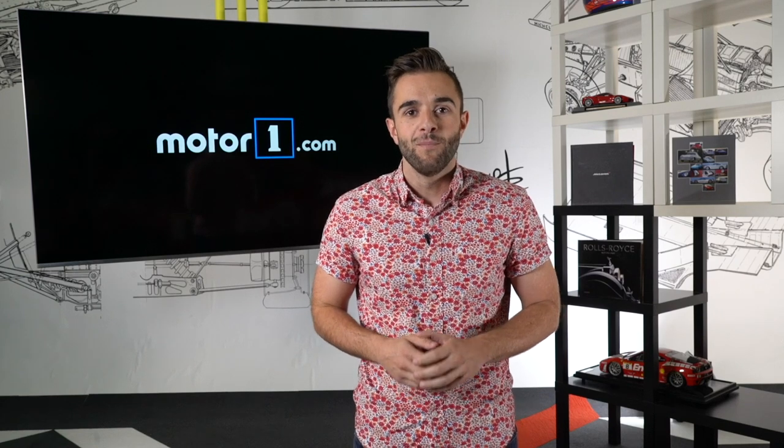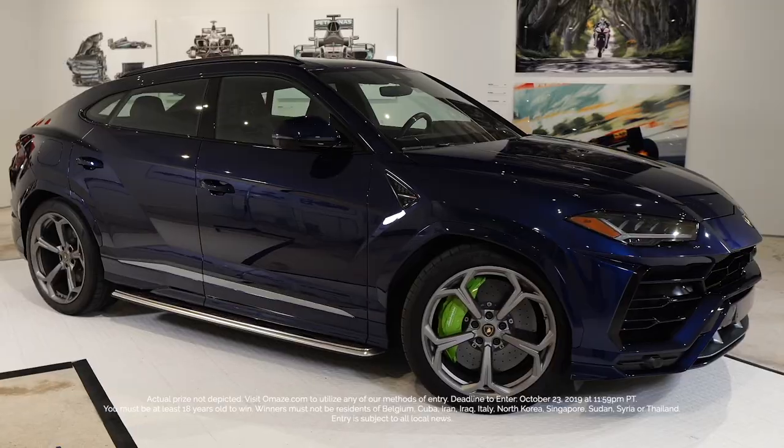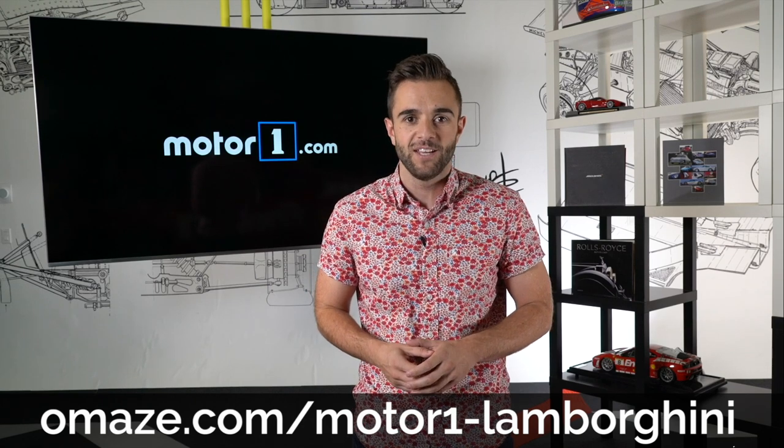MotorOne is partnering with Omaze, which is giving away a Lamborghini Urus just like the one you see in this video. For more information, head over to omaze.com/motorone-Lamborghini.